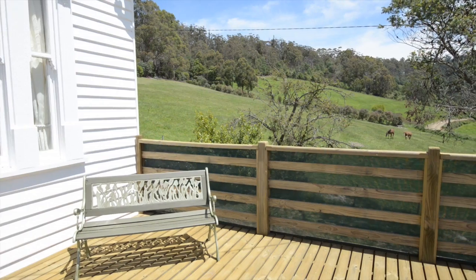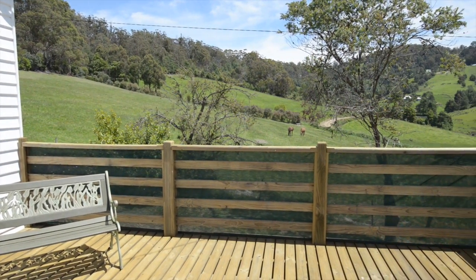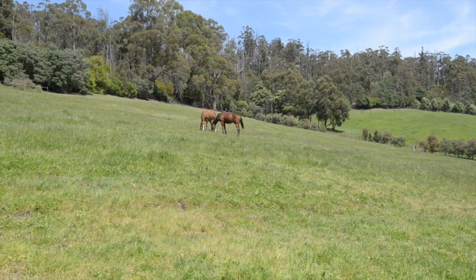Located on 13 acres of prime pasture that gently slopes to the north, offering the perfect aspect, with hills to the west and south of the property that provide prime shelter from the colder winter winds.